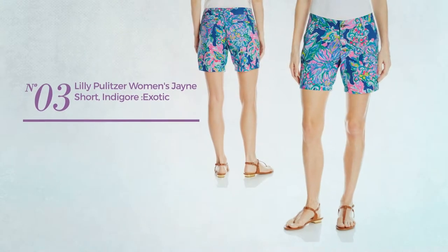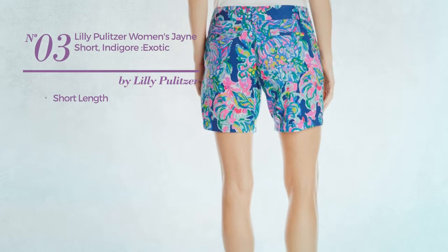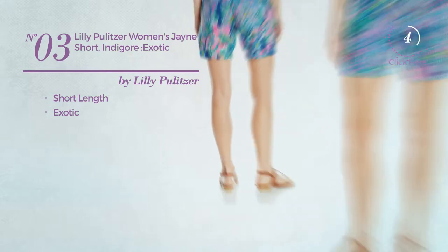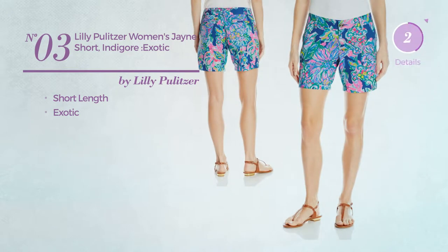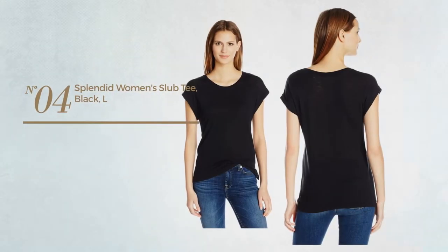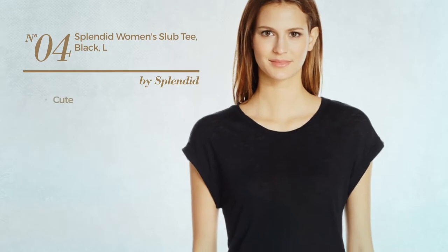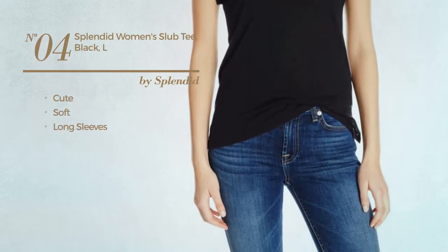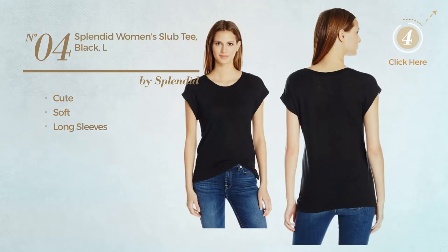Number three: a short length garment featuring an exotic look, available only in this color. Number four: featuring a cute look, made of soft material with long sleeves, available in four more colors.